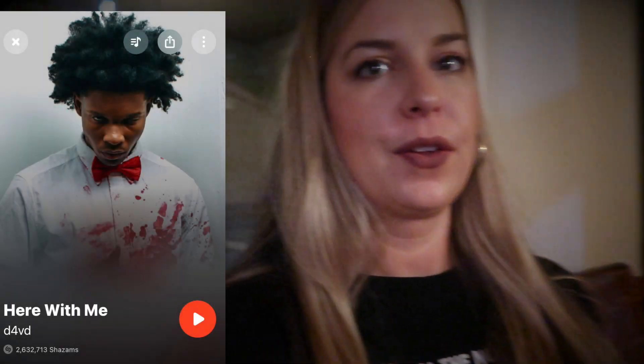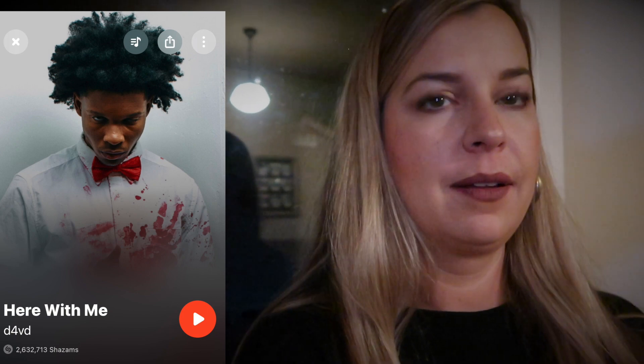This song just came on and I'm just trying to hear if there's any relevance. We're still in the jail. Save your tears — kind of like a mourning, I-did-it kind of song. Creepy. I'm going to Shazam this and see some of the lyrics. It just came on by itself.